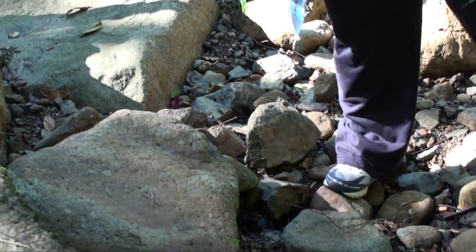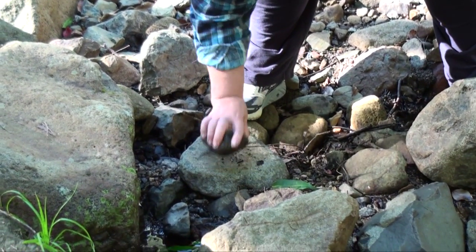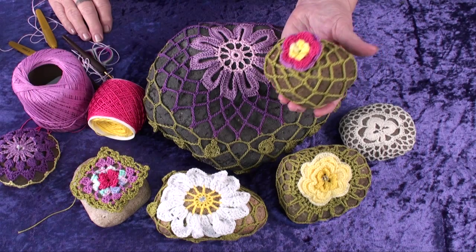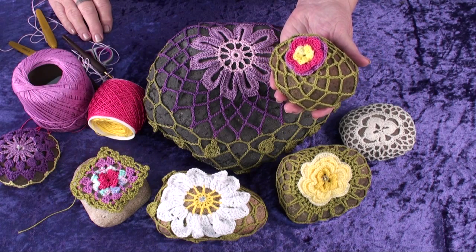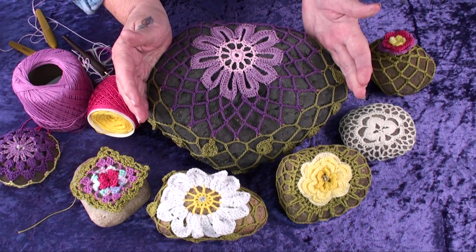My passion for yarn bombing started by collecting nice shaped rocks - ones that can fit in your hand, and sometimes I even collect those that can fit in a bucket. All you need is a ball of yarn and a crocheting hook and away you go.